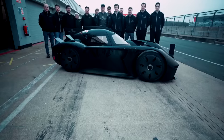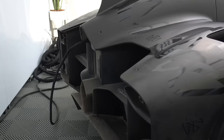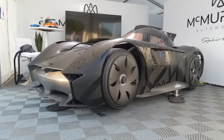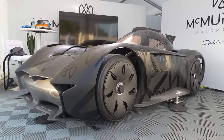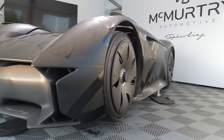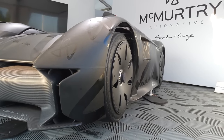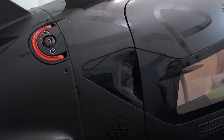So how much will one of these cost once they've been made for road use? McMurtry didn't give an exact number, but they did state it will be in a seven-figure range. So it's safe to assume chances are you won't see one on the road. Let me know what you think of the McMurtry Speirling — do you think it will be an actual road-going car in the future, or do you think they should stick to race cars? Let me know down below.